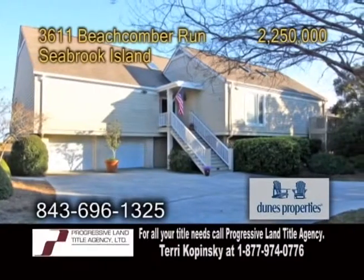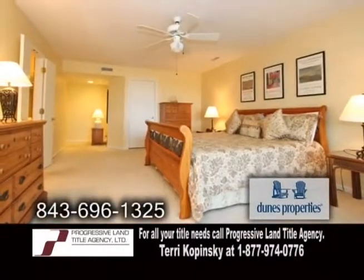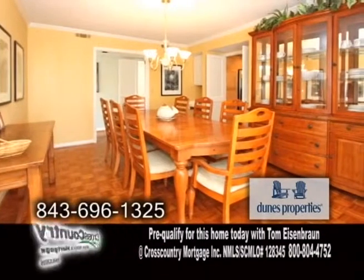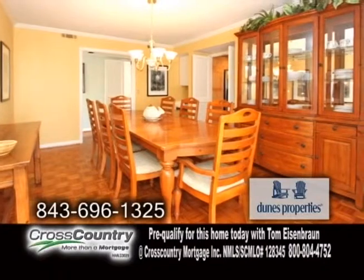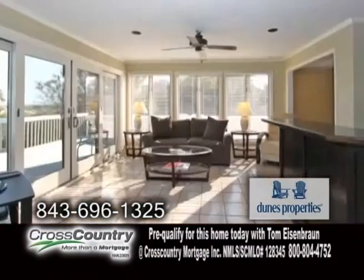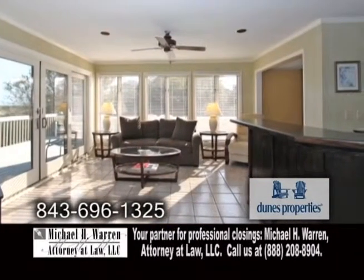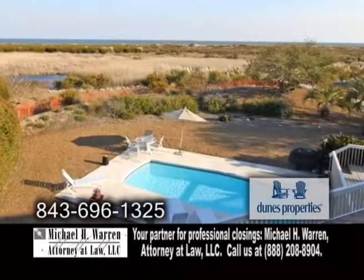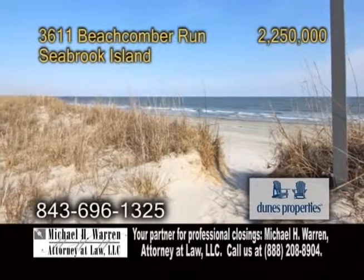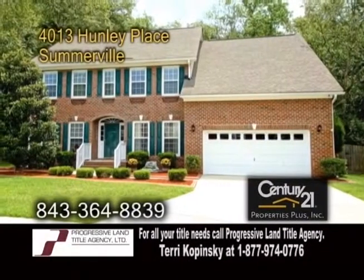A fabulous, very private oceanfront home in Seabrook Island. This home boasts five bedrooms and four baths. The two-story living room has a fireplace. The formal dining room is large enough to accommodate most dining furniture. The updated kitchen has newer cabinets and granite countertops. Enjoy a morning cup of coffee while taking in breathtaking views from the sunroom. Outside, you'll find an in-ground swimming pool, decks galore, and a direct walkway to the beach. For a private tour, contact Karen Hilty.